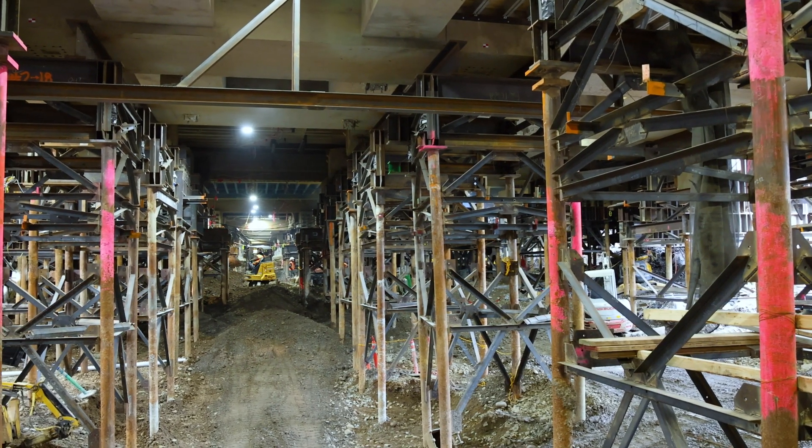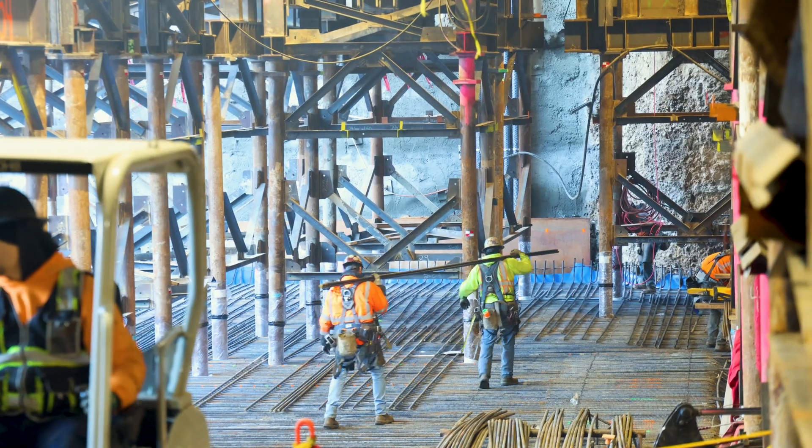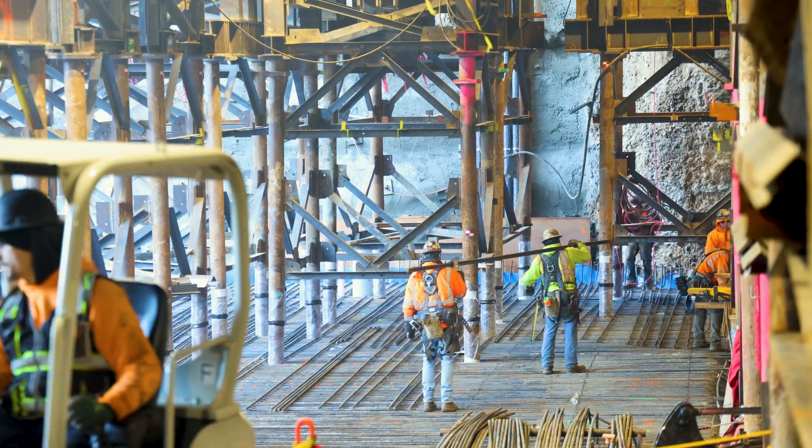What makes this project a little bit unique is they also wanted to add a basement to it. Not only did we install micropiles, but they also wanted to excavate down 15 feet.